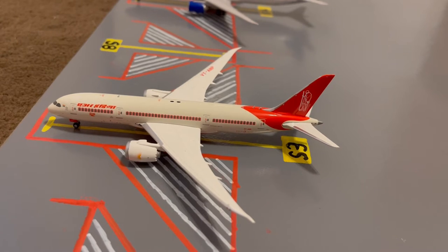Here at gate S3, or Sierra 3, we have this Air India 787-8 Dreamliner. This is in their Mahatma Gandhi livery. Earlier today he came in from Mumbai and later today he'll be heading out to Delhi.